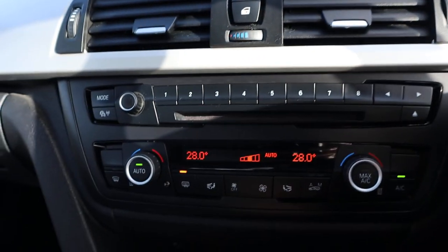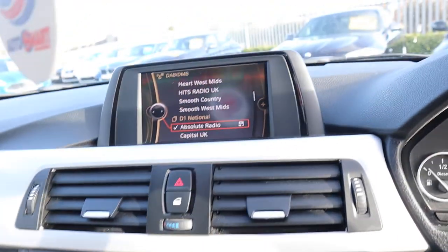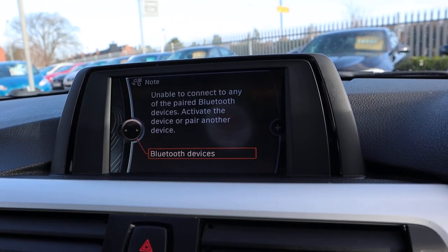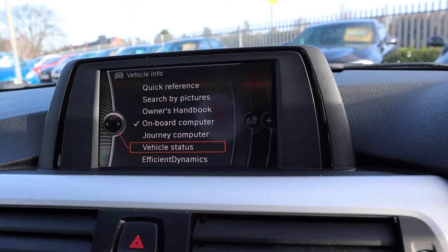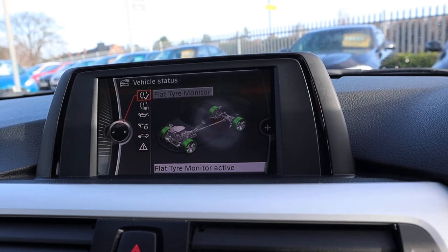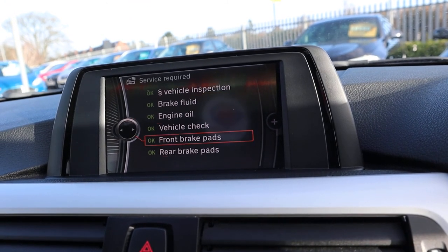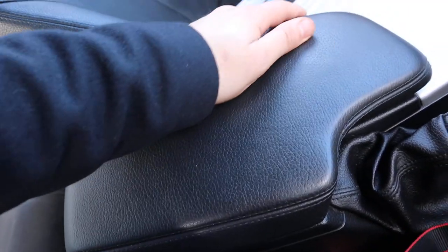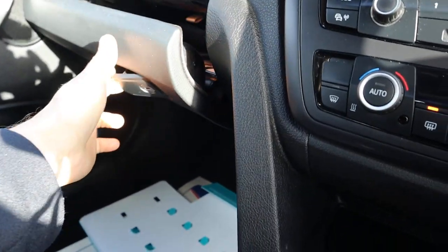Dual zone climate control with air conditioning. Within the media interface you've got your Bluetooth phone. You've also got vehicle information which tells you about the status of the car — the tyres, the oil, and any service requirements. As you can see, that's all been done. Leather centre armrest with storage, and a USB and auxiliary port in there as well.